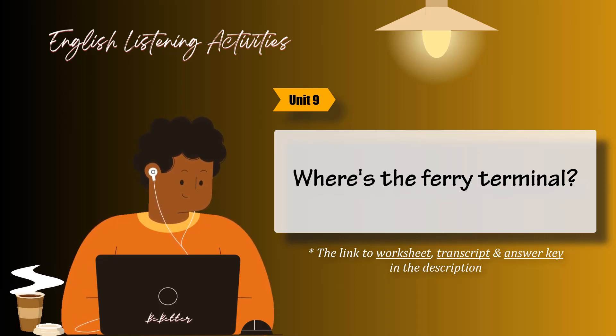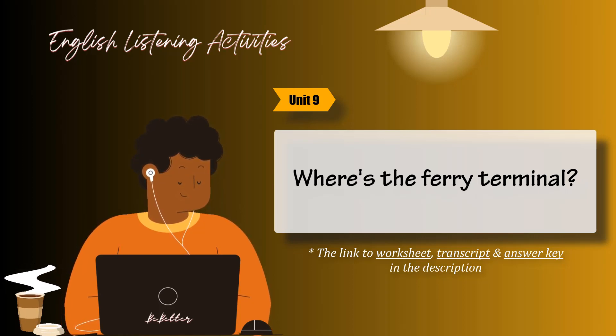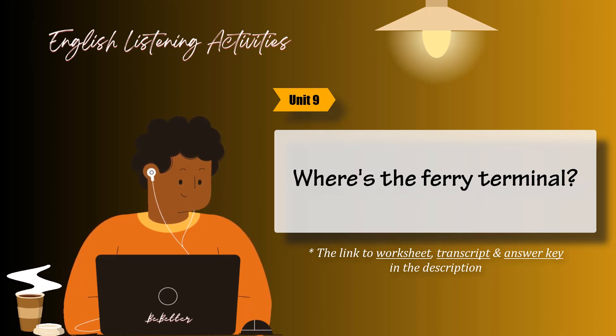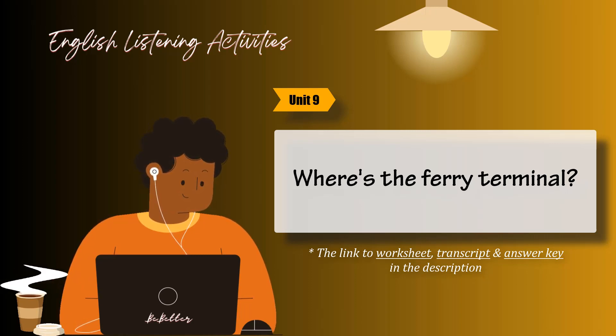1. Can you help me out here, Mark? I'm trying to figure out how to use this thing. I have to plug something in here, don't I? Let's see what you're trying to do. Well, first you have to open it up like this. Oh, that's how it works. Yeah. Then you just put in a CD, close it, and then press play. Right. And if you want to raise or lower the volume, you can adjust it right here.